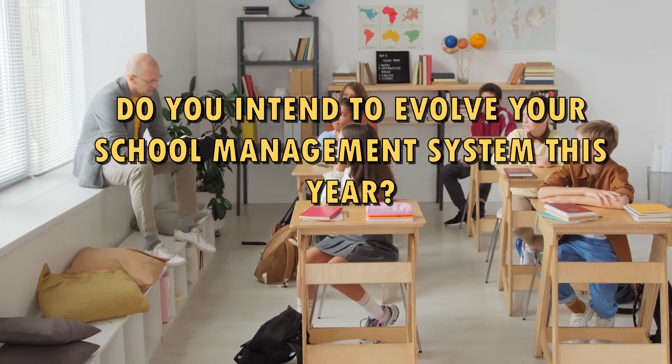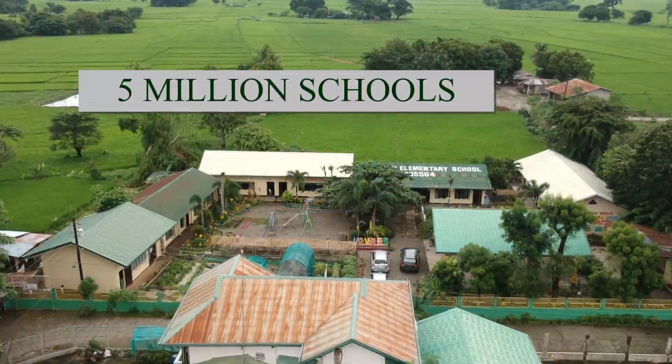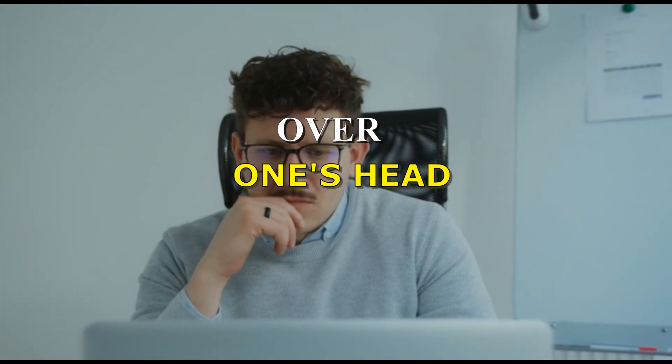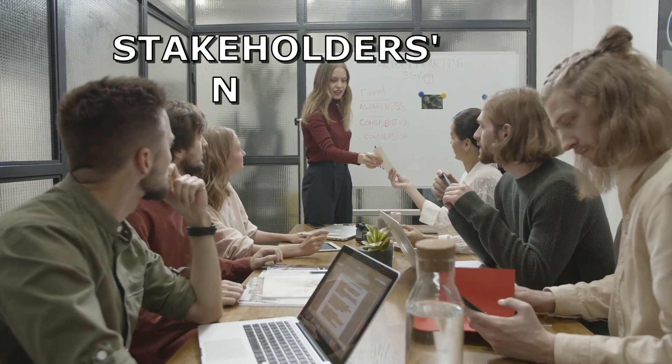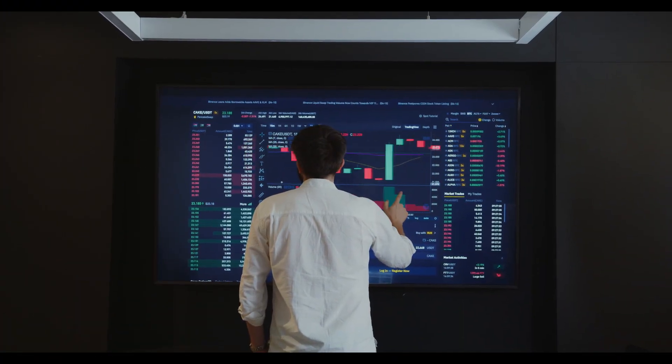Do you intend to evolve your school management system this year? With almost 1.8 billion students pursuing education, there are around 5 million schools and universities worldwide. Managing such a vast population is sometimes over one's head. Every school management requires a solution to meet different stakeholders' needs and provide real-time visibility of essential data to run things smoothly.